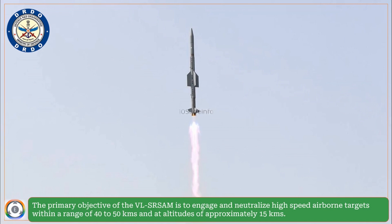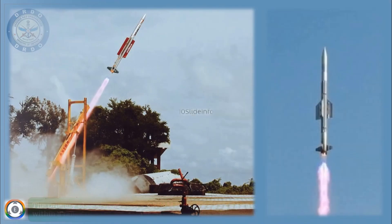In order to know more about this missile, please refer to the video link mentioned in the top right button and in the details section of this video.